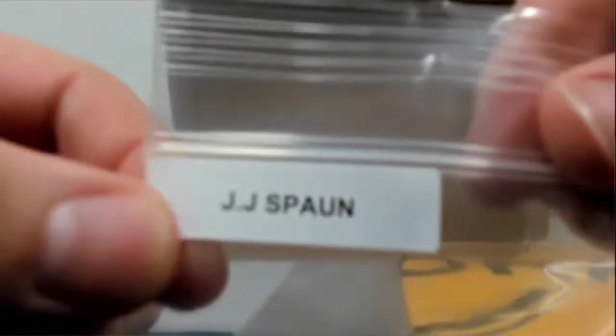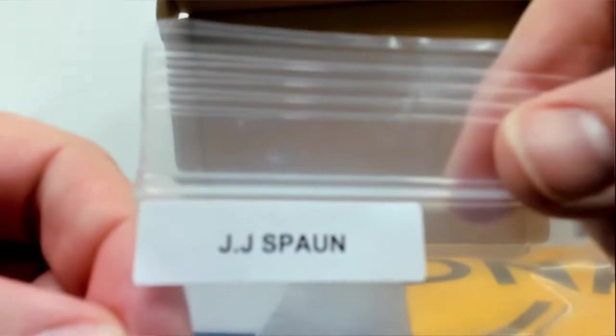We're gonna start with a JJ Spawn — S-P-A-U-N. This is an AT&T National flag pin. That's how I know who it is because I do not know all the golfers, but it's right there.